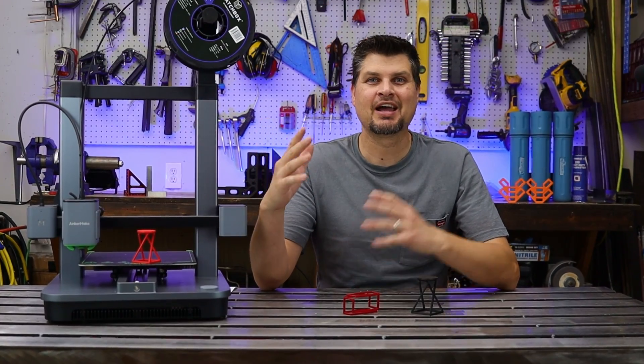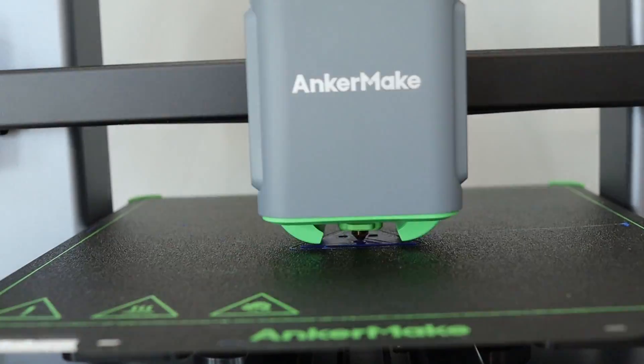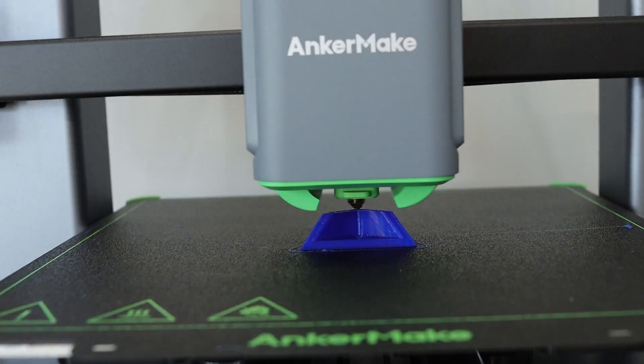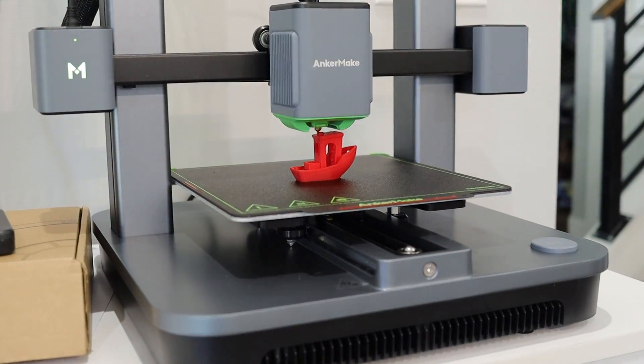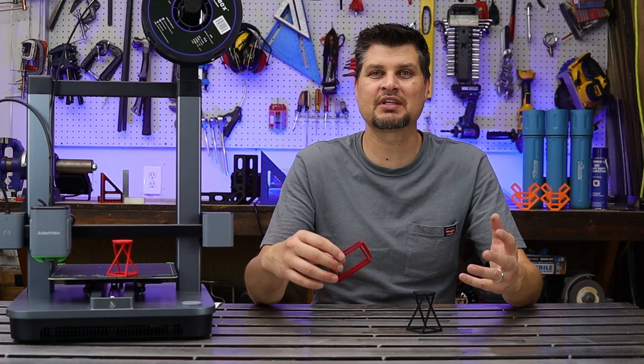Number one is prototyping. I'm an engineer so I have a tendency to way over-design and overthink things. By having a 3D printer I'm able to actually make a scaled model of things I want to build. Once printed, you might find out issues you can run into with the actual project.